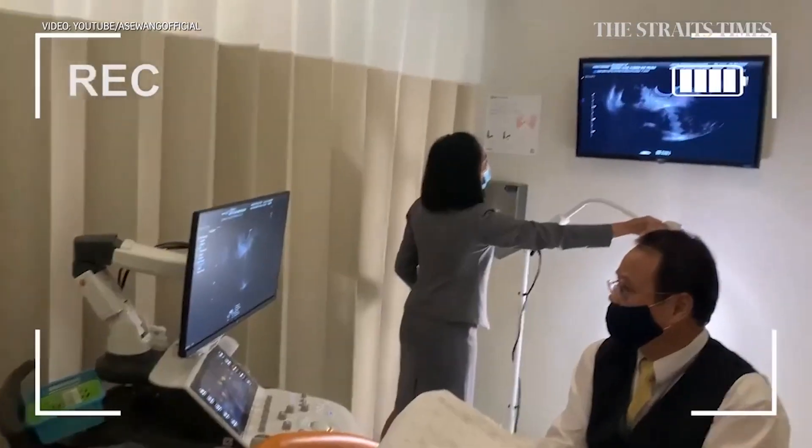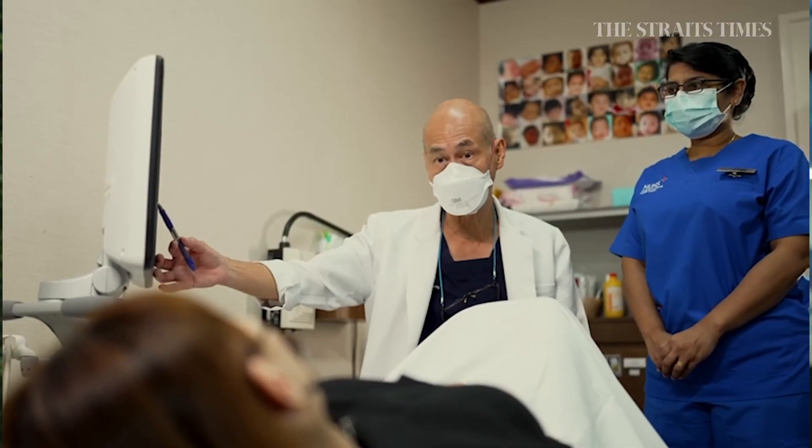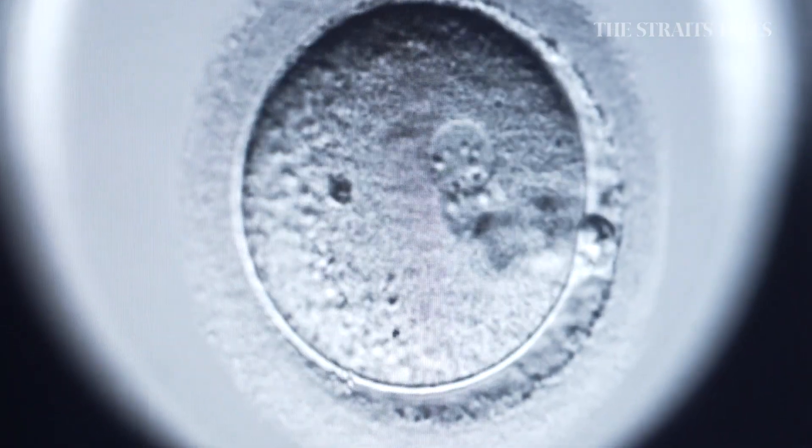Elective egg freezing will be an option for women in Singapore. Previously the procedure was only available for women with medical issues that might affect their fertility. From July 1st, women aged 21 to 37 can store their eggs, allowing them to later try for a baby through in vitro fertilization, or IVF. So how does the egg freezing process work?